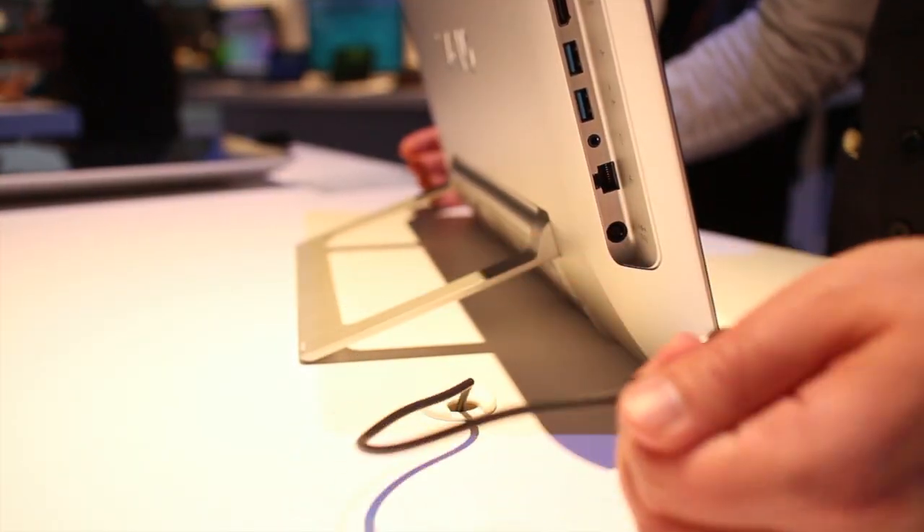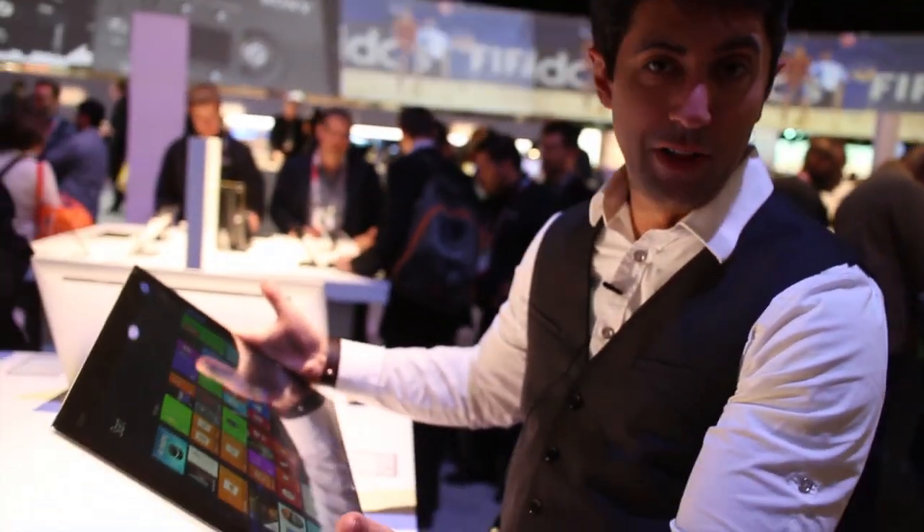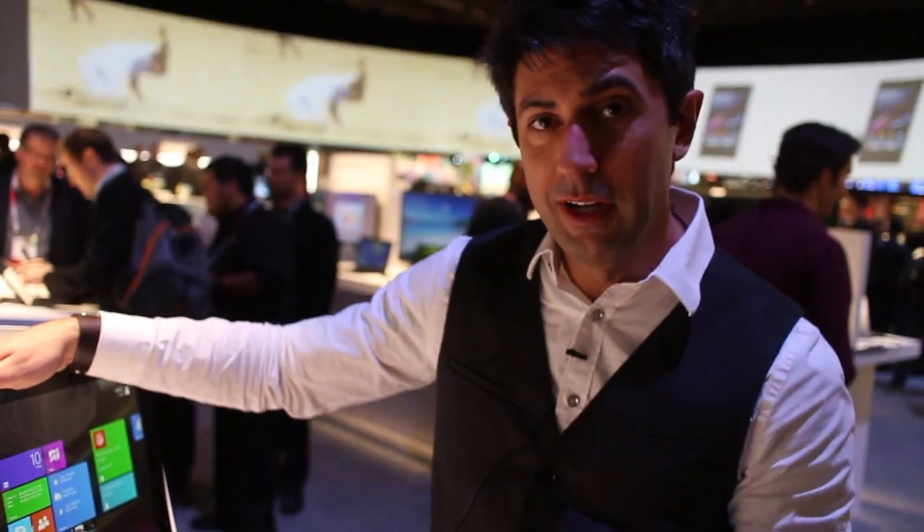Now why do they call this mobile? Because you can unplug the power and basically take this with you — you can move it around the house, play games on it, do whatever you want. It's truly a unique experience.